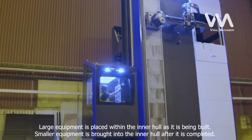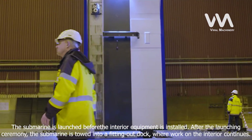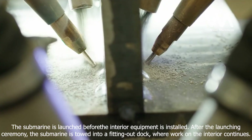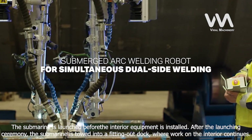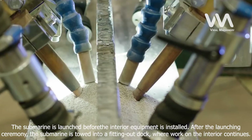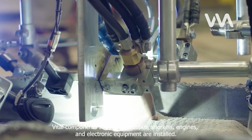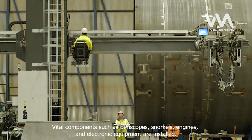Large equipment is placed within the inner hull as it is being built. Smaller equipment is brought into the inner hull after it is completed. The submarine is launched before much of the interior equipment is installed. After the launching ceremony, the submarine is towed into a fitting-out dock, where work on the interior continues. Vital components such as periscopes, snorkels, engines, and electronic equipment are installed.